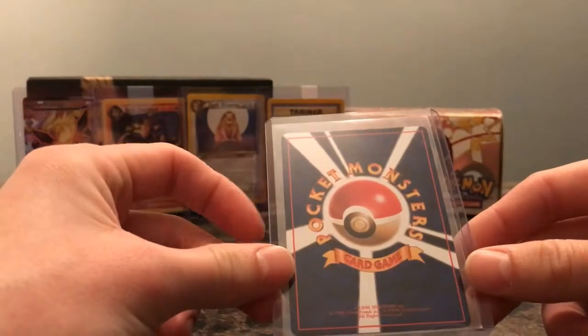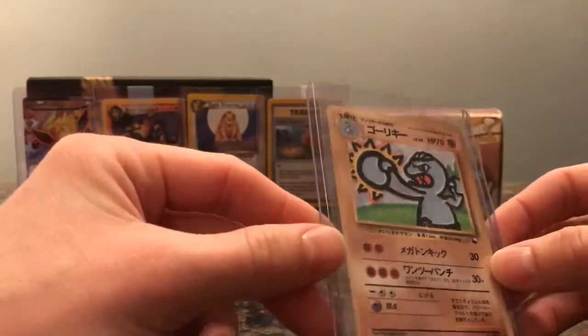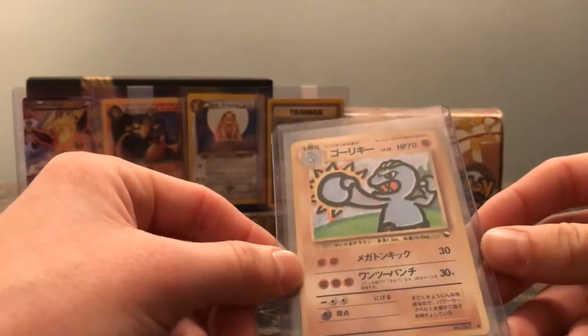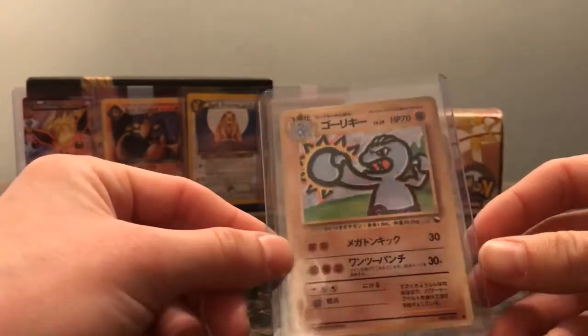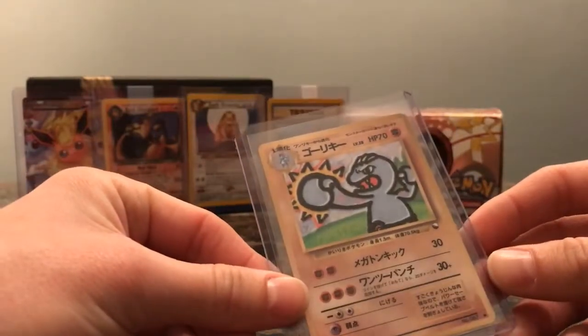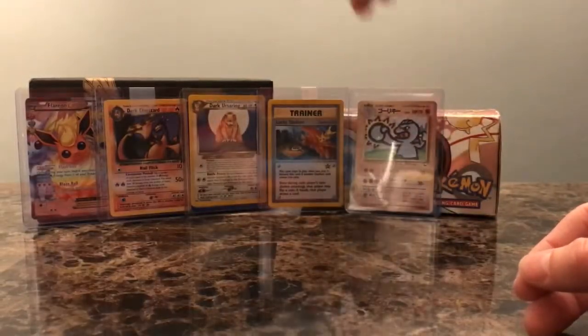Here we got an old black Japanese card, and it is a Vending Series Machoke. I don't know why I bought this — I just think the art is just badass. Look at that artwork. Machoke is just going crazy, throwing the haymaker punches. He's cool.